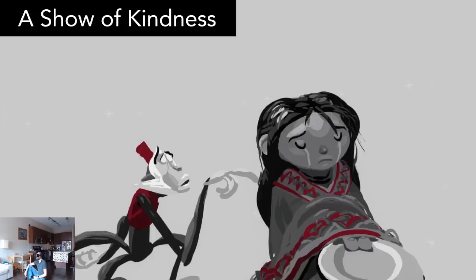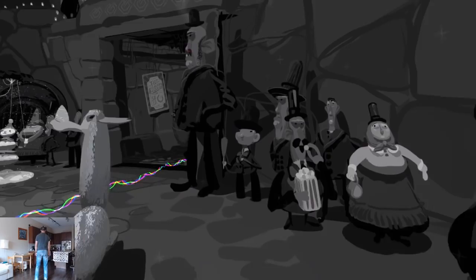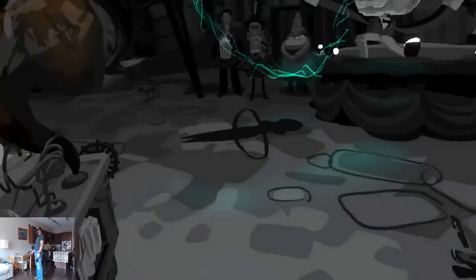A Show of Kindness is a beautiful artistic journey in which you go through an unfolding story frozen in time. It was created in Tilt Brush and it's incredibly impressive. When you start it up it does take a while to load, but it's totally worth it. If you've used Tilt Brush in the past, you have to see this — after doing so you'll feel inspired to start painting right away.